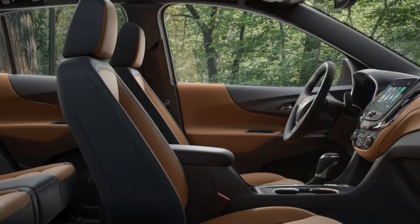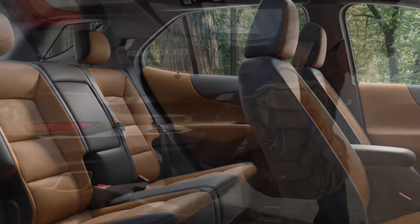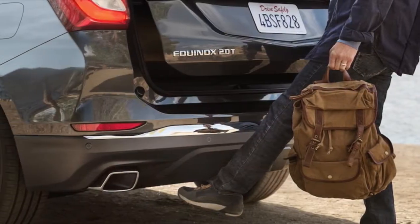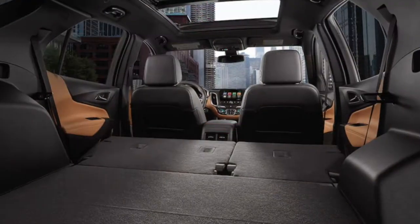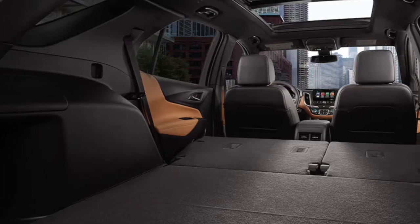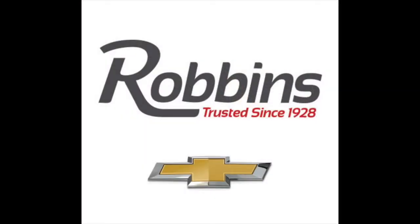USB ports are available for charging devices, while switchable all-wheel drive gives the driver ultimate control when navigating the roads and environment. Robin Chevrolet is excited to put you behind the wheel of the 2018 Chevy Equinox. Stop by our facility today to take an up-close look at this amazing SUV.